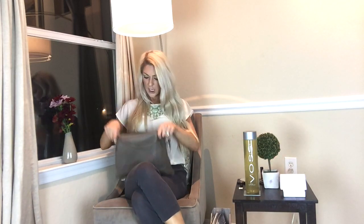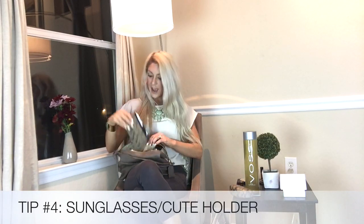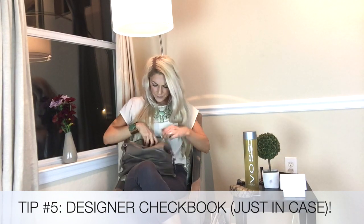Also in my bag: my sunglasses and a Coach sunglass holder. I have my checkbook — also Coach — which matches. I know checks are very passé and nobody really uses them, but I do have to write rent checks for my yoga studio, so it's just easy having it with me.